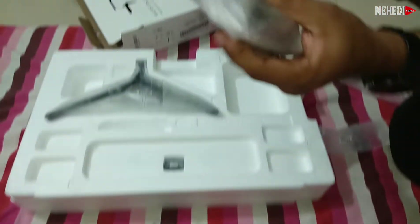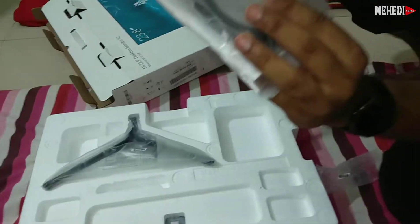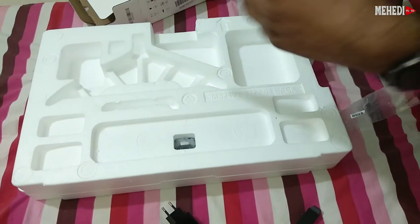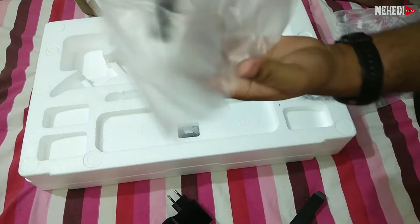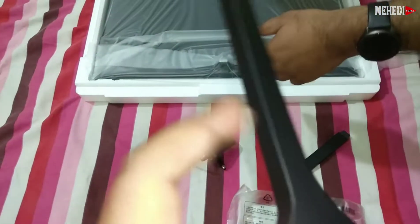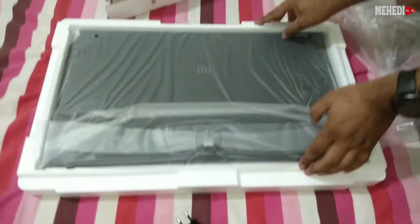This is the manual. This is the mount. This is the aluminum build. It's beautiful. This is the model — wow, nice.